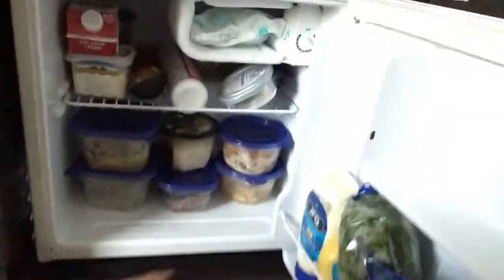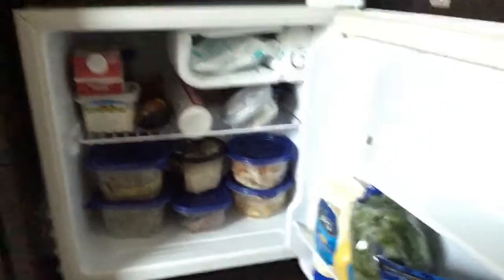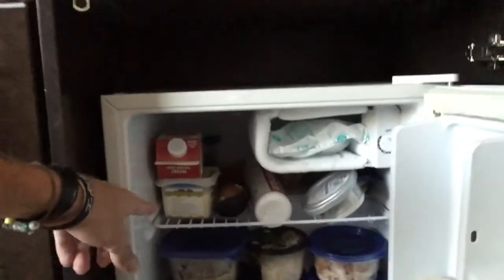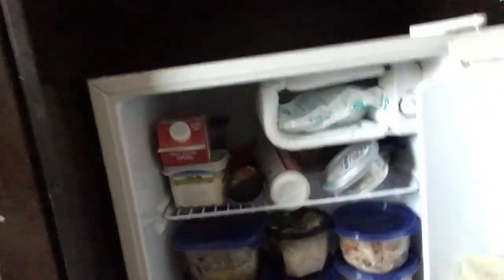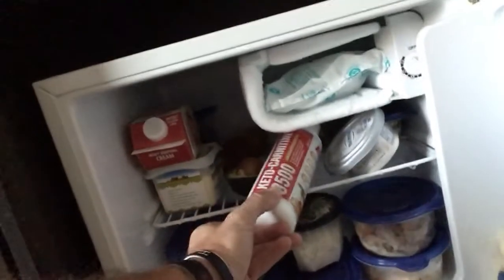Luckily we had a fridge on this trip, and then got all the meal prep and your essential condiments — cheese, heavy whipping cream, ghee butter, this keto Kertane, half an avocado, cream cheese, and then all my meals. I'll show you those moving forward — made them yesterday, got a lot of good stuff, so looking forward to showing you that.